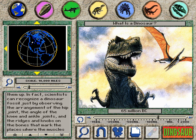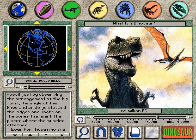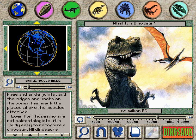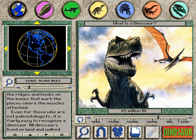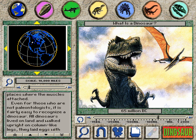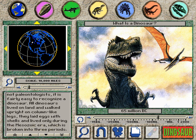Even for those who are not paleontologists, it is fairly easy to recognize a dinosaur. All dinosaurs lived on land and walked upright on column-like legs. They laid eggs with shells and lived only during the Mesozoic era, which is broken into three periods: the Triassic, Jurassic, and Cretaceous.